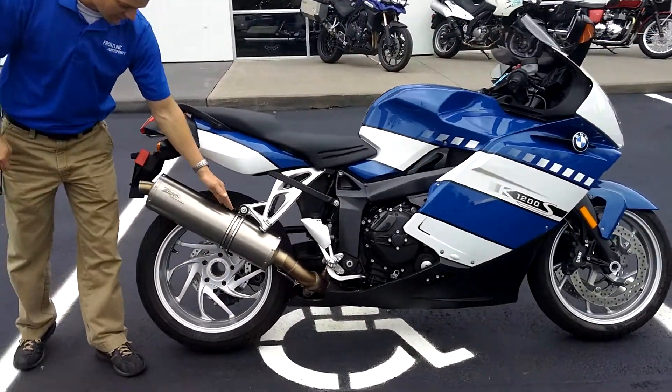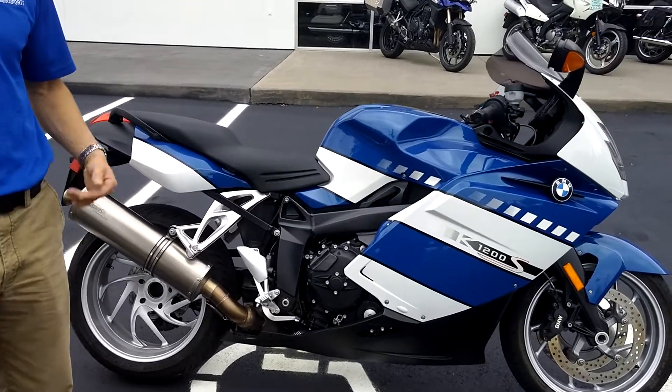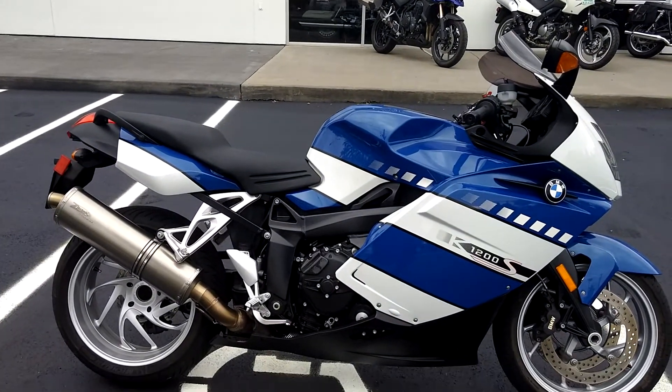One of the big additions that you'll hear is the titanium Z-Technic exhaust. We'll start it up for you in a second and give you a little audible sound on this machine.